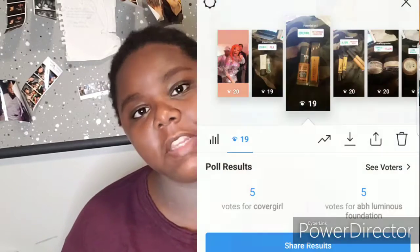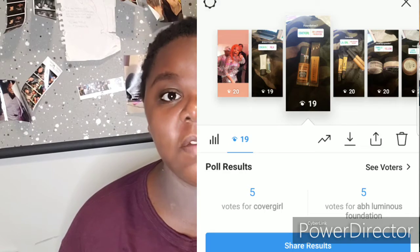For foundation, I put up either the Anastasia Beverly Hills Luminous Foundation or the CoverGirl TrueBlend Matte Made Foundation, because those are my two current foundations I've been switching between. You guys tied on those two — I even texted my friends to stop the tie — so we are going to mix the two foundations together. With the Anastasia foundation you don't have to set it, but with the CoverGirl I feel like you do. I'm gonna do not even a full pump on each and just mix them with the brush.